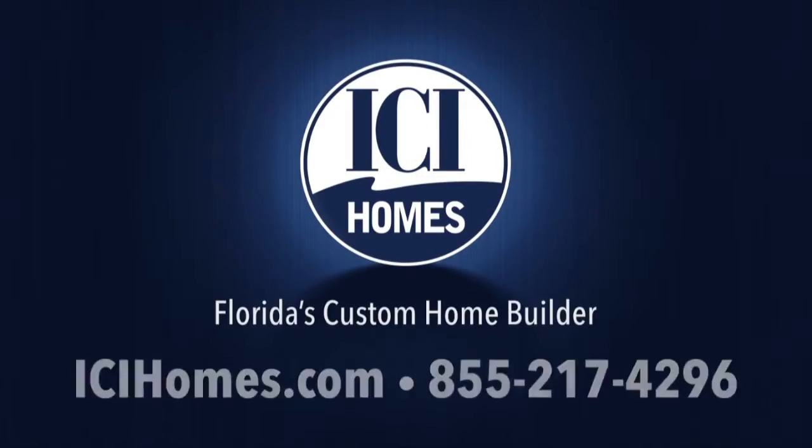Book your discovery tour today for a personal tour of Plantation Bay Golf and Country Club by calling 855-217-4296.